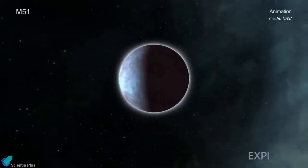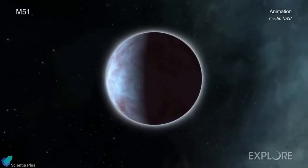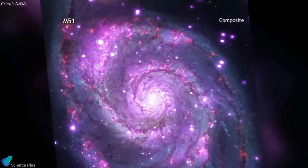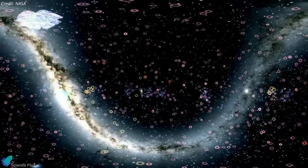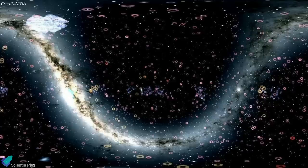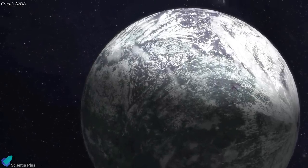NASA says a group of scientists may have discovered signs of a new planet beyond the Milky Way, and the potential discovery could be the first-ever planet found in another galaxy. The possible exoplanet candidate is located in the spiral galaxy Messier 51, also called the Whirlpool Galaxy. Until now, astronomers had found all other known exoplanets within the Milky Way, almost all less than 3,000 light-years from Earth — but an exoplanet in M51 would be about 28 million light-years away.